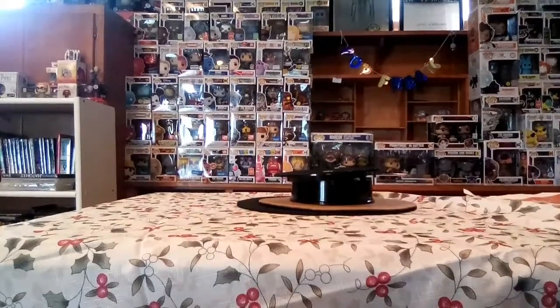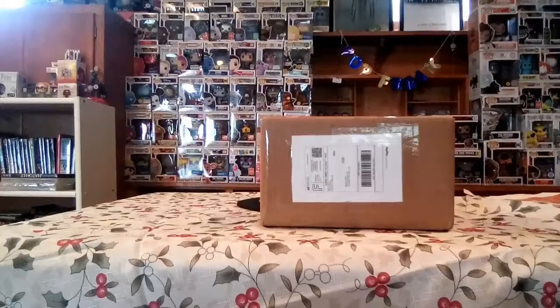Hey guys, it's Pop Freak and today we're doing another mail call video, so stay tuned.